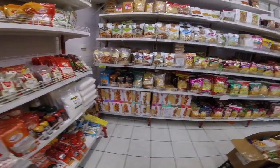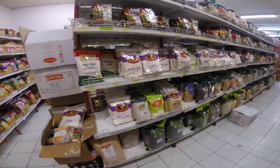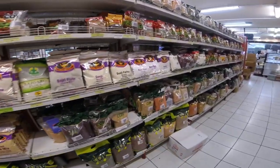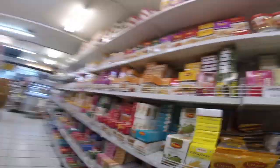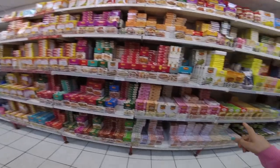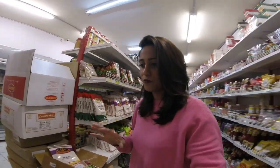They usually restock the harwa cheezein but what they have is amazing. You can find besan, maida, dal — har kisaan ki dal mil jaegi. It's beautiful. Saare masale idhar hotay hain — these are the Shan, National, and Laziza masalas — har uska sara masala hai. I hope you guys can see, it's so beautiful. Yaan pe har cheez hai.